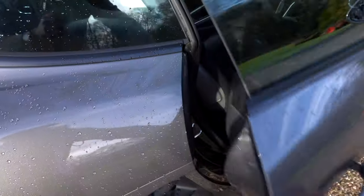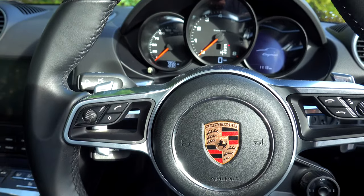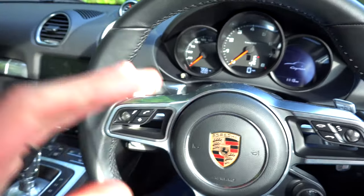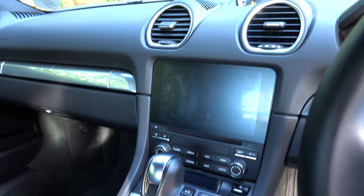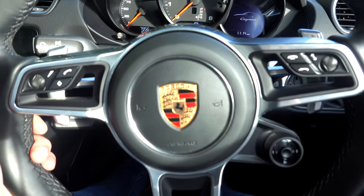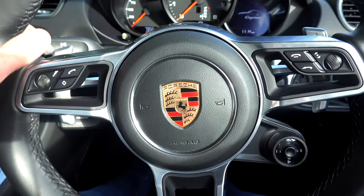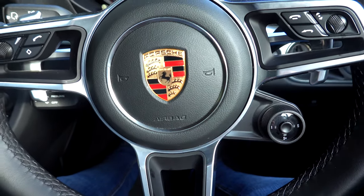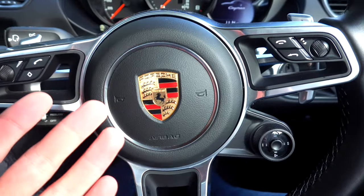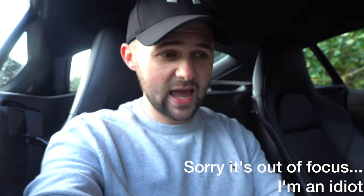Inside the 718 Cayman — I can't help but get excited. One of the first things that hit me is how very simple and minimalist it is. I've got a touchscreen, all the different controls, and on the steering wheel I haven't got loads of buttons. I have got a multifunction steering wheel — it's an option — which includes a heated steering wheel. The dials are very simple. Everything is really simple and quite elegant.